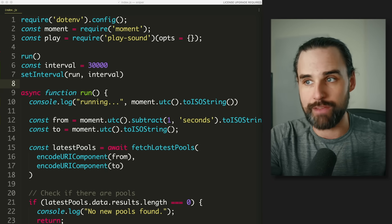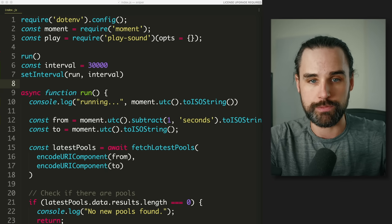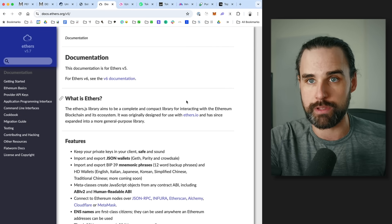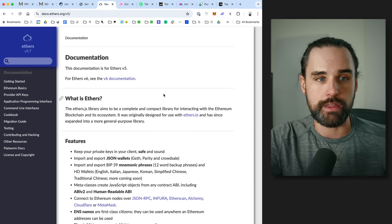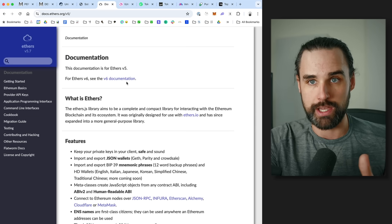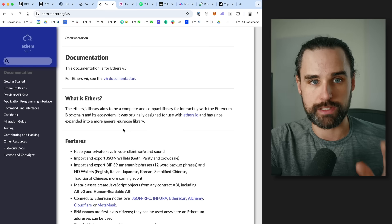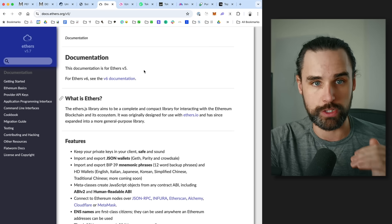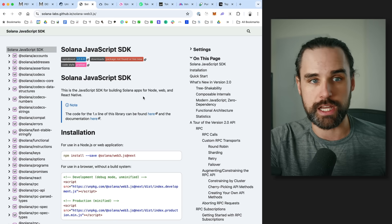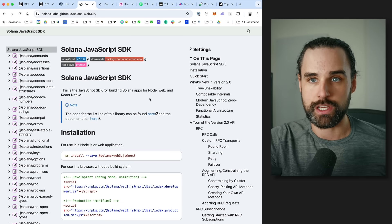JavaScript doesn't natively talk to a blockchain — you need a special library. If you're using Ethereum or an EVM-compatible chain like Base, Avalanche, or Polygon, my recommendation is ethers.js — look at version five or version six in the documentation. It lets you talk to the blockchain from your script. If you're on Solana, the Solana Web3 library is definitely the way to go.